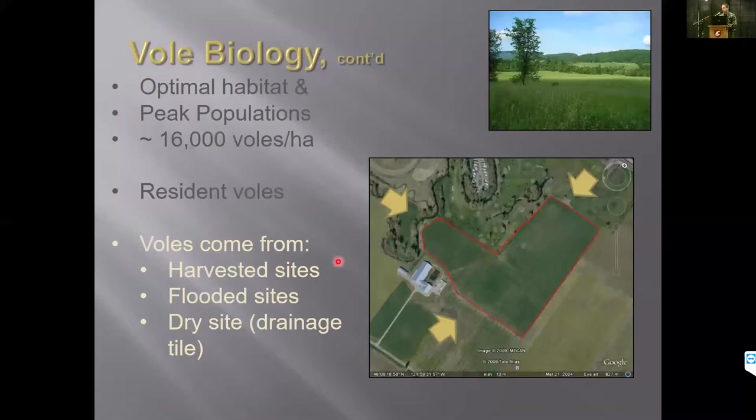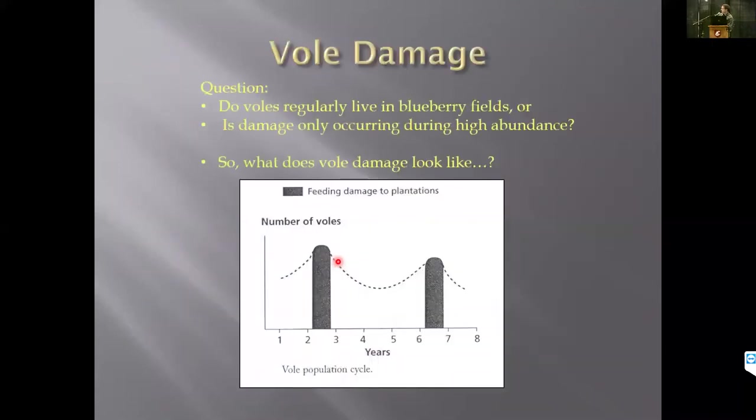Voles can come from harvested neighboring sites. In one poplar plantation, we caught zero voles all through summer, then walked around four weeks later and there were voles everywhere — all neighboring fields had just been harvested in the fall with no cover remaining. Flooded sites can also push voles onto your drained field, effectively providing the best habitat in the area. Voles do peak every three to five years, though we don't know what the Townsend vole does specifically. Key questions remain: do voles regularly live in blueberry fields, is it optimal or suboptimal habitat, and is damage only occurring during high abundance peaks?